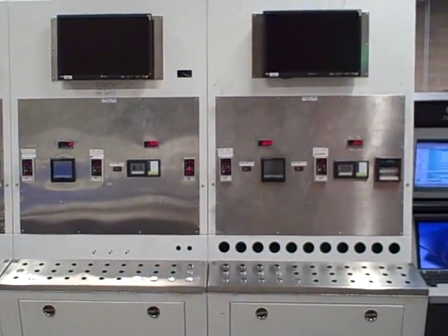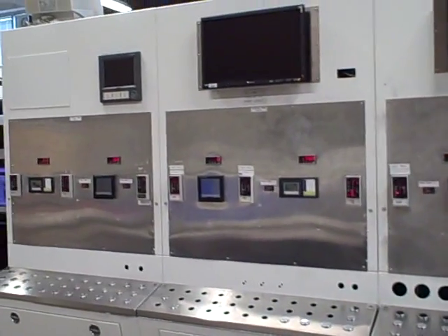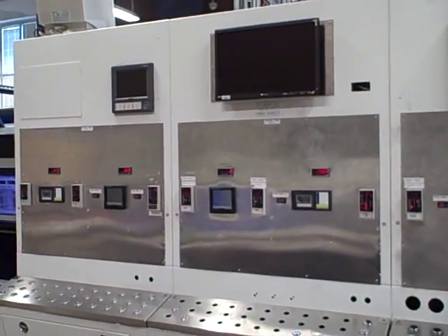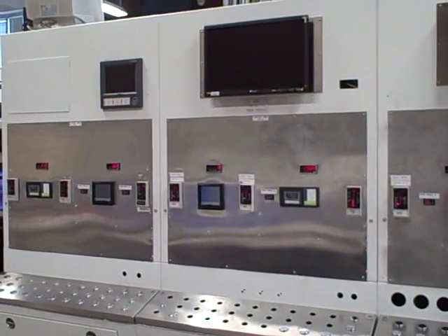Today is August 14th, 2009, and during this summer break I've been working with a group of students to remodel the control lab, the Instrumentation and Control Technology program of BTC, Bellingham Technical College. So I'm just going to give you a quick tour of our newly remodeled lab.